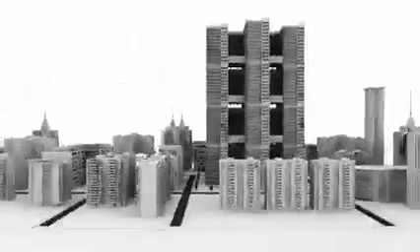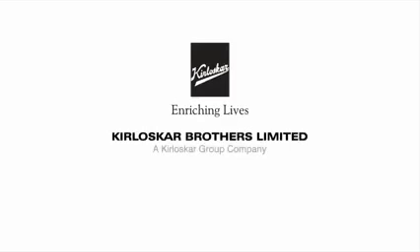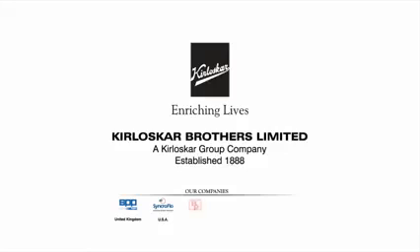MSMO pump — saves your space, saves your money.